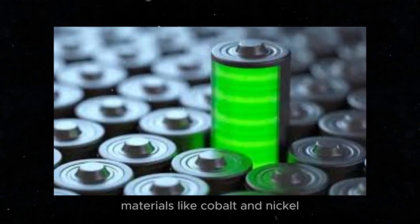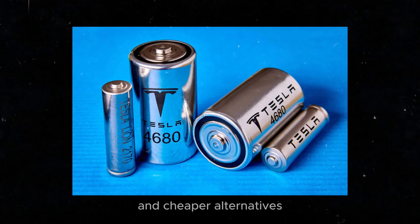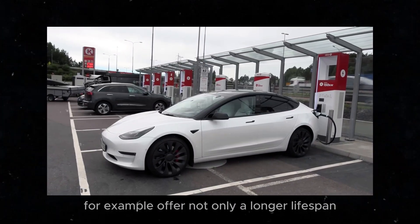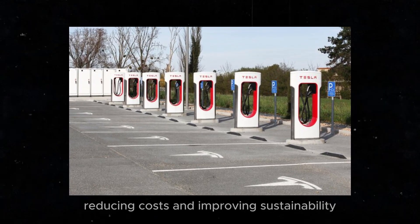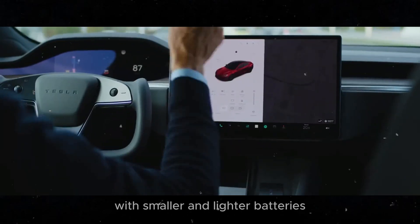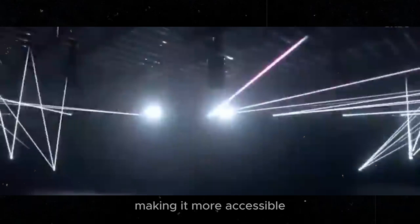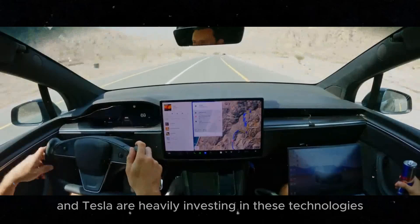Materials like cobalt and nickel, which are expensive and hard to obtain, are being replaced by more abundant and cheaper alternatives. Aluminum and graphene batteries offer not only a longer lifespan, but also a much faster charging capacity using aluminum — an abundant and cheap material — reducing costs and improving sustainability. Meanwhile, lithium-sulfur batteries promise superior energy density, allowing longer trips with smaller and lighter batteries. These innovations are on the right path to transforming the electric vehicle industry, making it more accessible, efficient, and environmentally friendly.